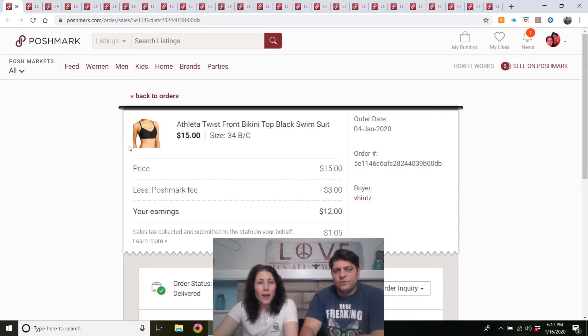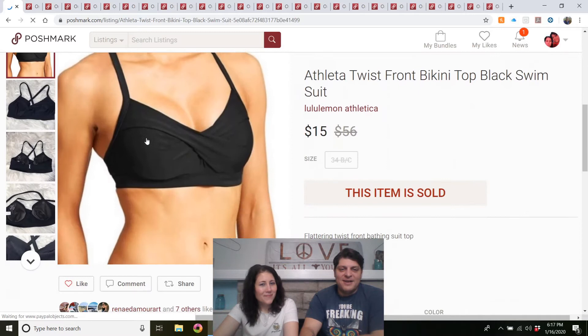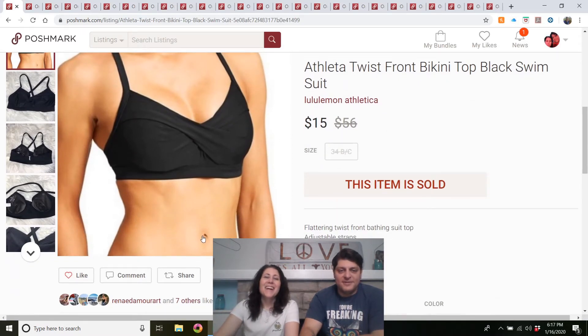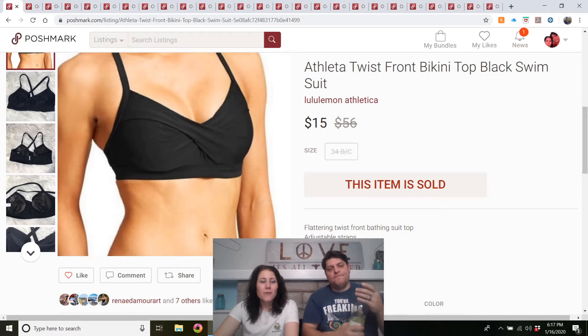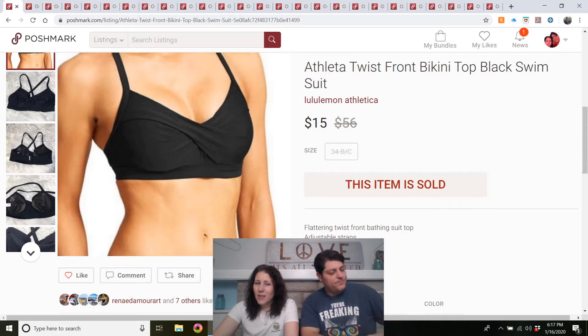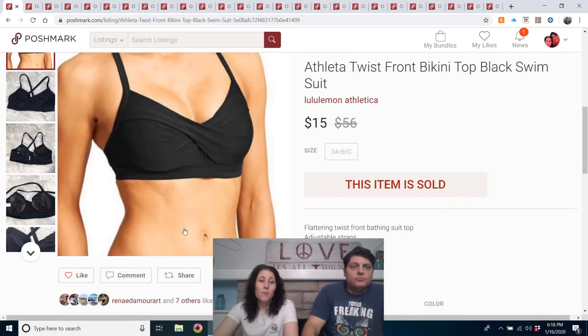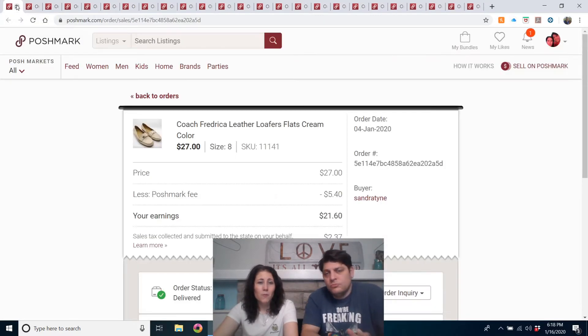Athleta Twist Front bikini top, black swimsuit. The name describes it — it has a twist in the front. Purchased at the Muncie Goodwill for about $1.80 after discounts, and it sold very fast — maybe the same day I listed it. I've purchased three swimsuit tops and one bathing suit from Athleta, and I only have one top left — they all sold. I would definitely buy Athleta swimsuits again.